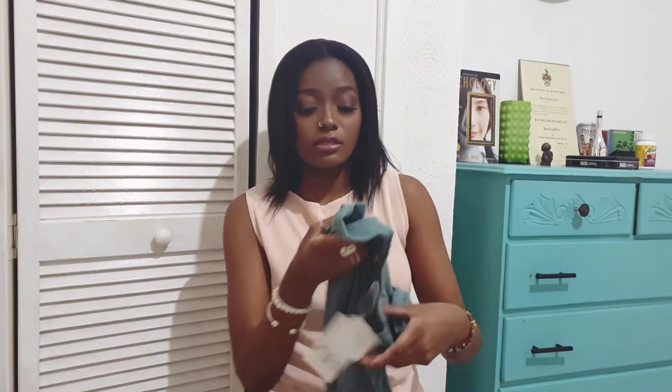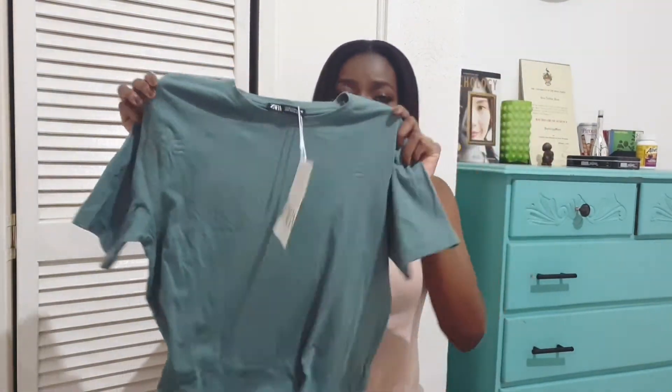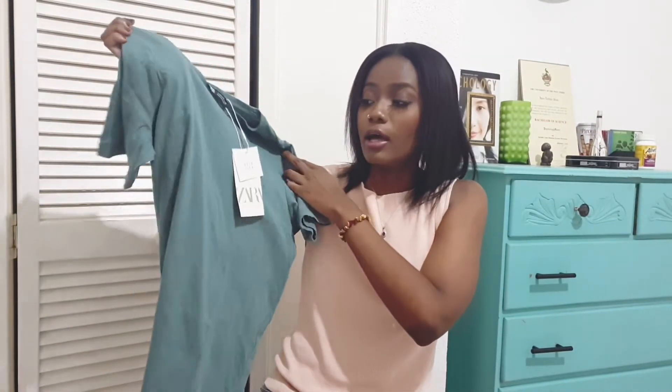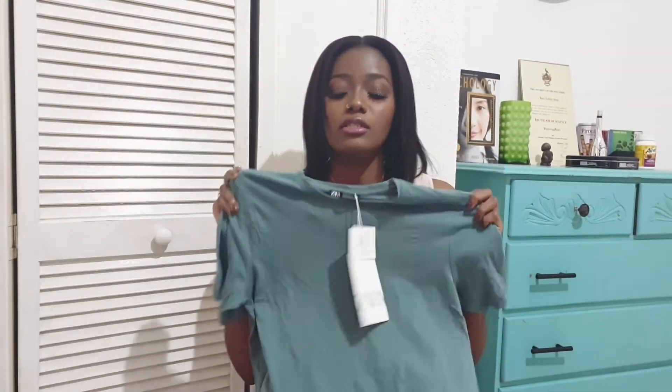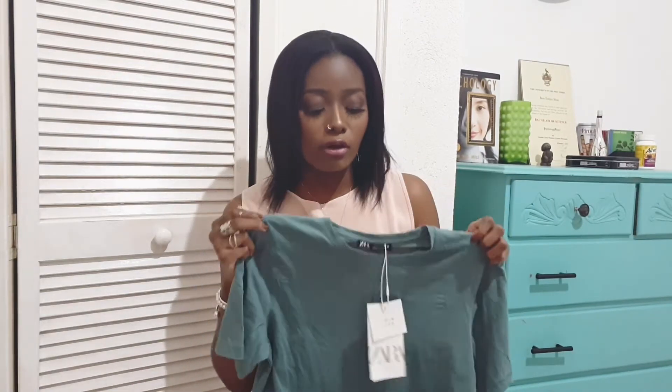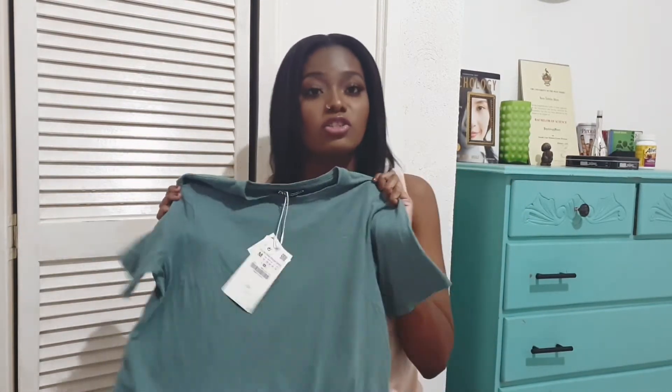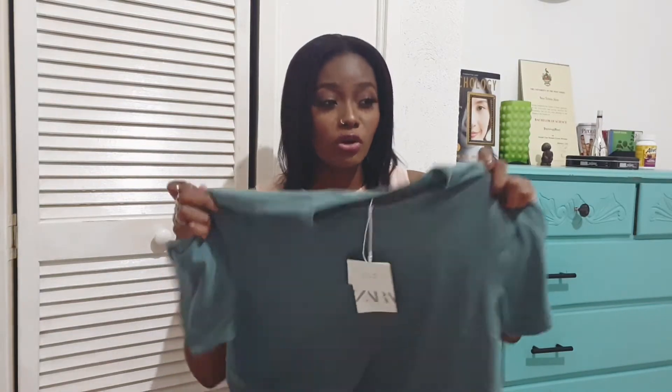Next I have this basic teal colored cotton t-shirt from Zara. I love this so much because it's really cool and breezy, and it's not every day you want to wear a crop top — so this is just a simple thing to throw on with anything. It can go with a skirt, sweatpants, or jean shorts. It's just a summer essential.